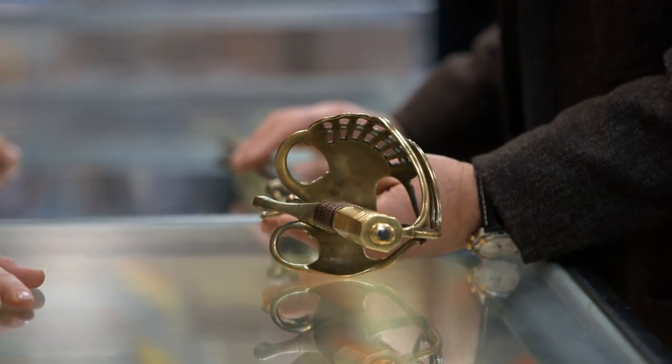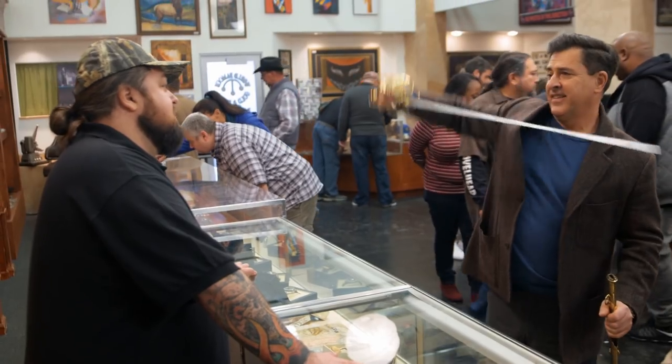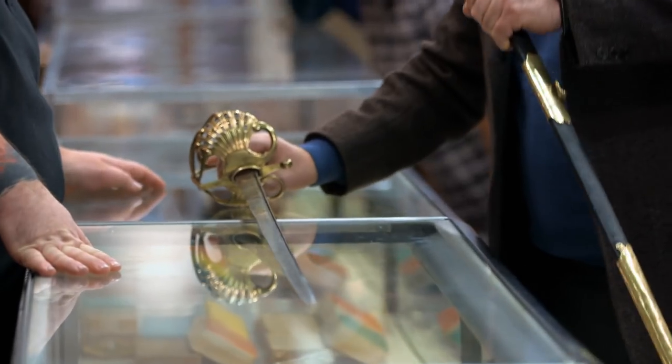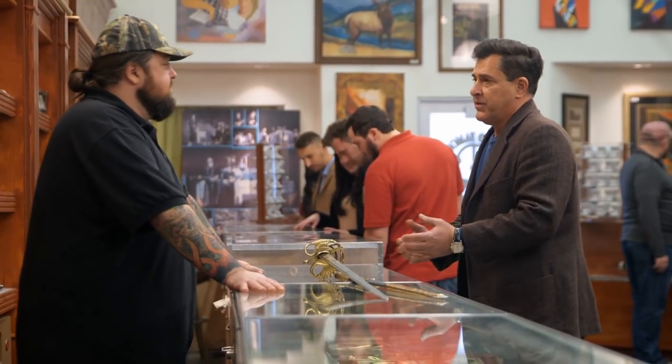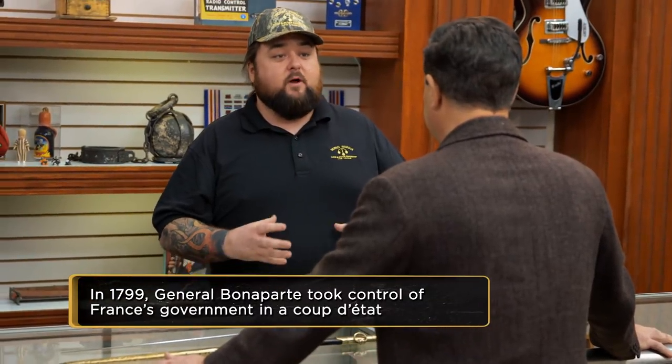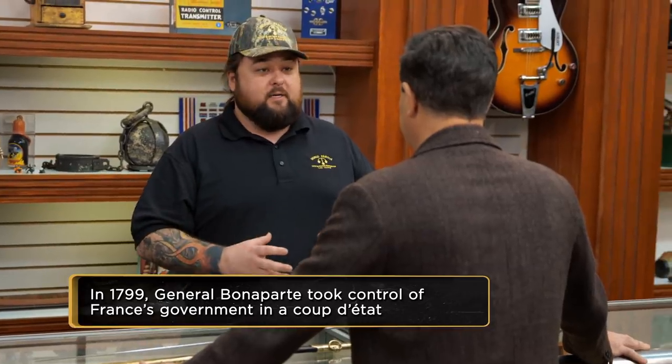It looks cool. And if I could pull it out? Yeah, go ahead, take it out. So this is an imperial guard sword. The imperial guard is one of the most famous forces ever in Europe. You could compare them today to our special forces. Napoleon was known for having his imperial guard stand around him — you would always know where he was because you could see the formation of imperial guards moving around.